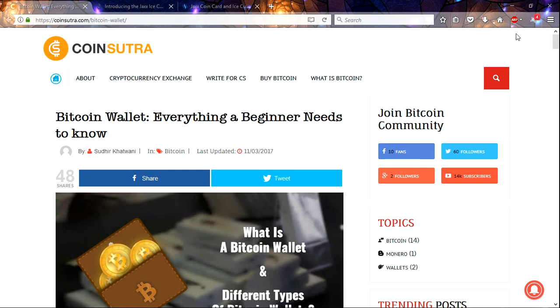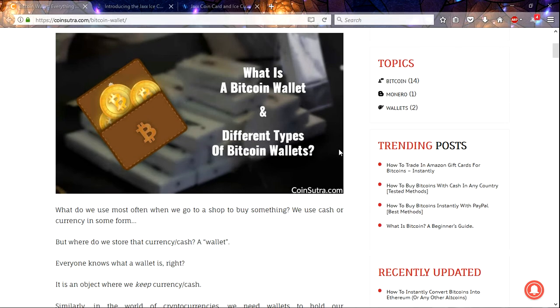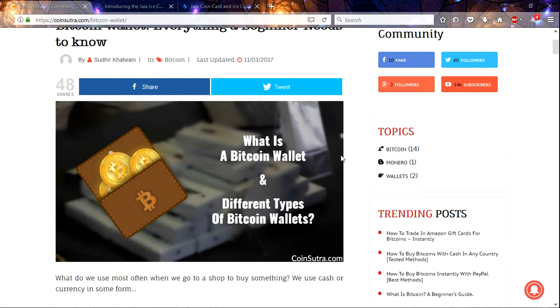I wanted to start right here with this article on CoinSutra. You can go to it at coinsutra.com/bitcoin-wallet. It talks about the different types of wallets that you can have to hold your Bitcoin.